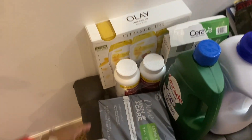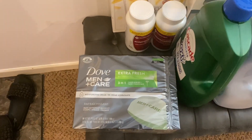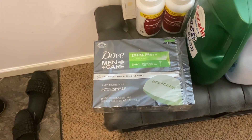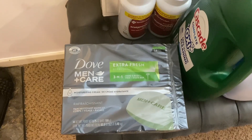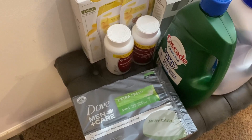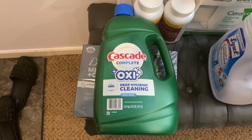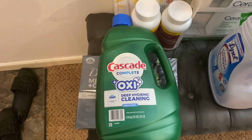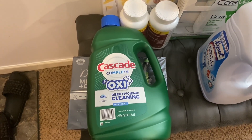I have the Dove Men's bar soap — I got that for my husband and my two boys. It is 14 bars in total. I also have the Cascade Oxy dishwashing liquid, or detergent — whatever you want to call it. I pour that into the dishwasher.